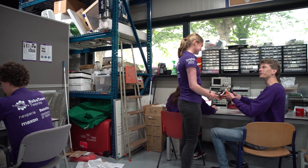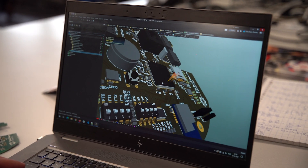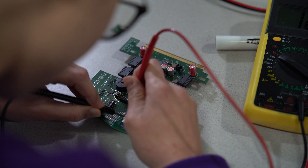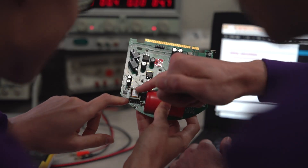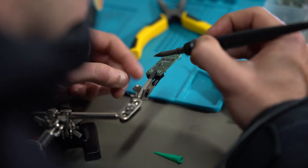As an electrical engineer, it's my job to design and assemble all the electrical components of the robot. All features of the robot are divided over multiple in-house designed PCBs, which are made to be as reliable as possible. And after they are designed, it's our job to solder them together.